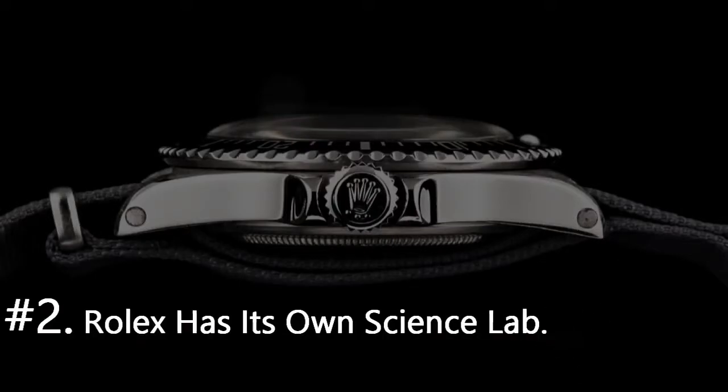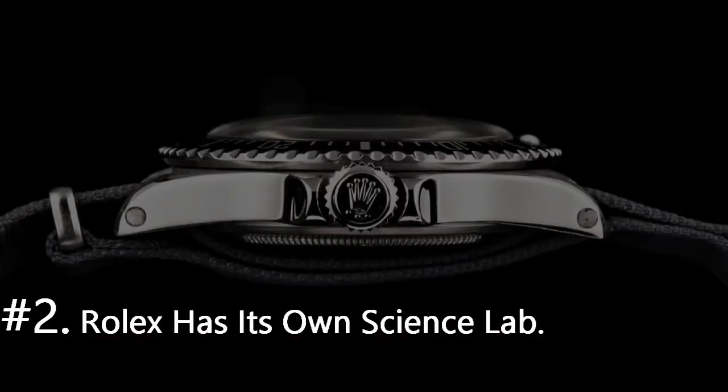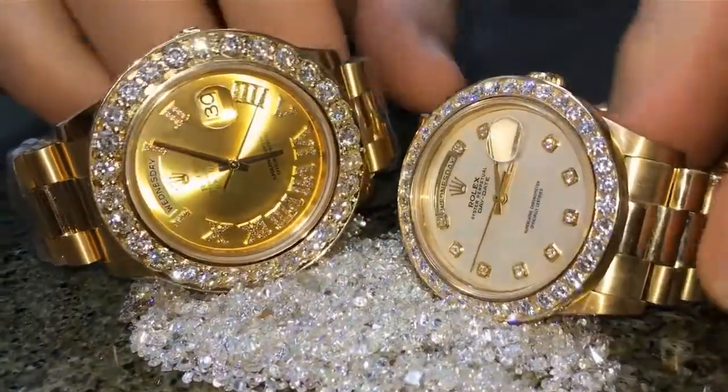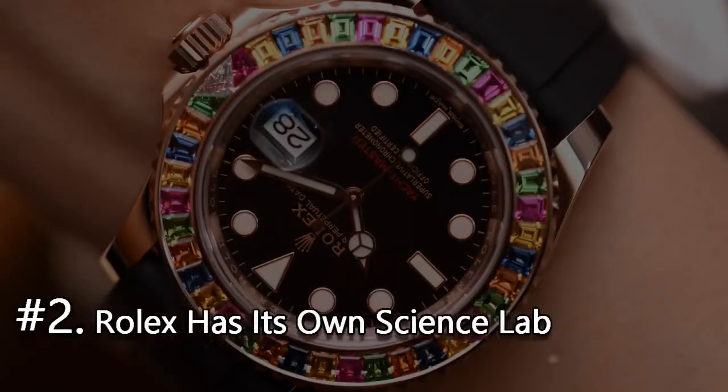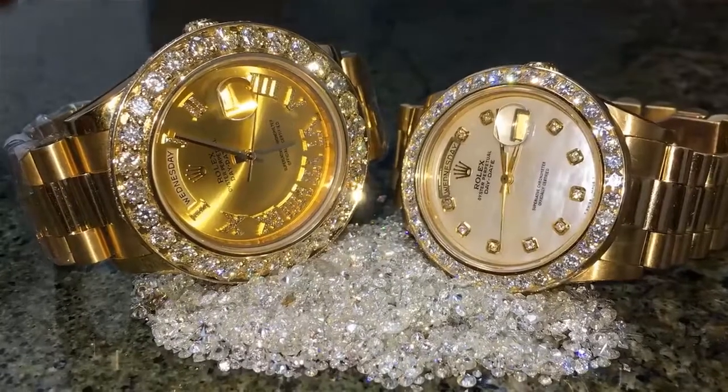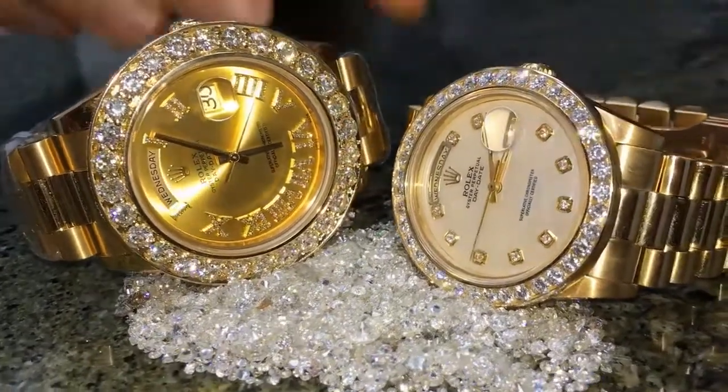Number 2. Rolex has its own science lab. Given everything Rolex has done over the years, it shouldn't come as a surprise that they have an internal research and development department. The purpose of these labs is to research effective and efficient manufacturing techniques.